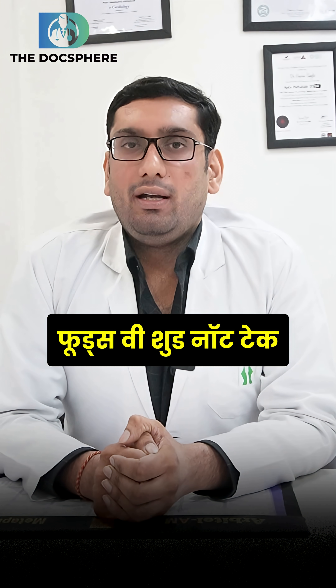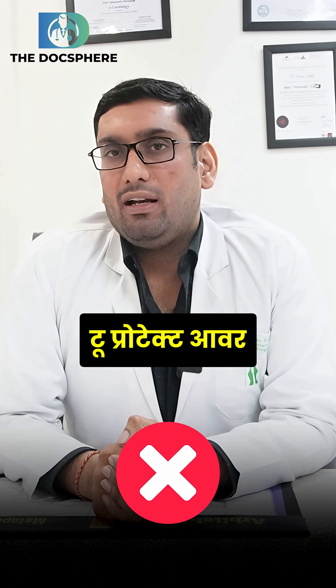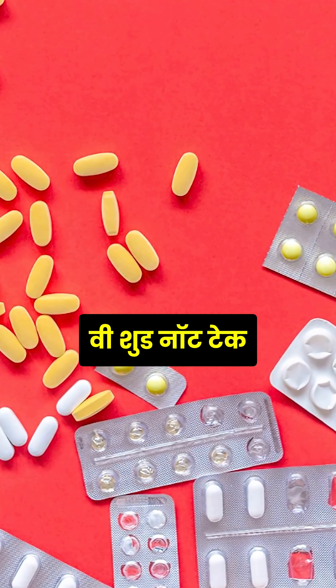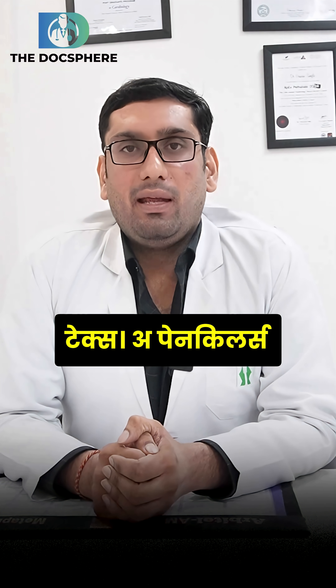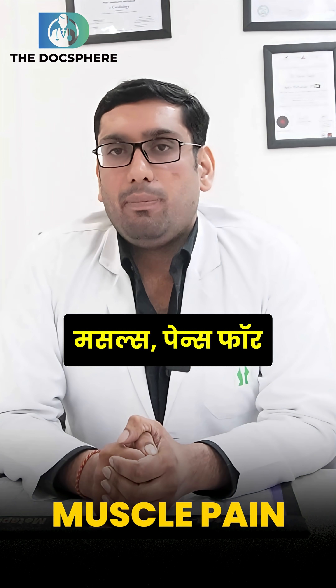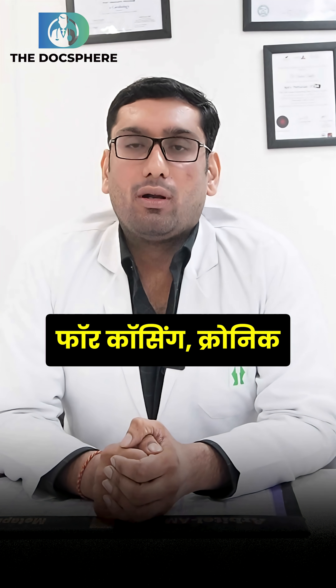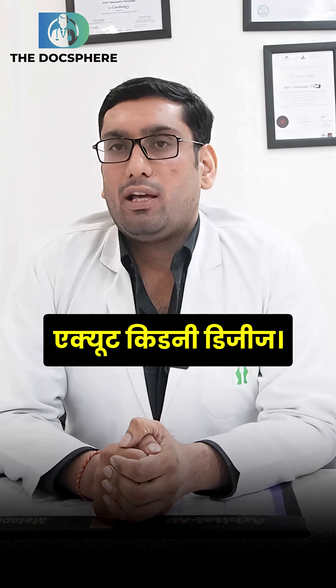Which foods should we not take to protect our kidneys? First of all, painkillers. We should not take painkillers. Normally patients take painkillers for body aches, for muscle pains, for joint pains. These drugs are very prone to causing chronic kidney disease or acute kidney disease.